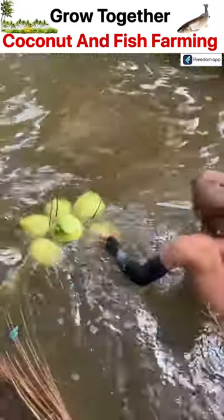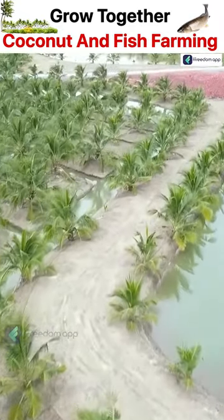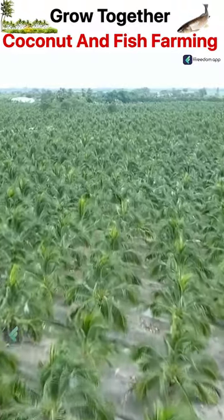Coconut requires plenty of water, so canal irrigation systems in coconut farming have become very popular. Already so many farmers across the world have adopted this technology.